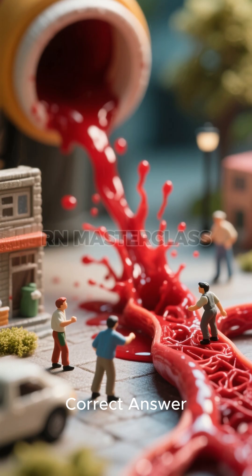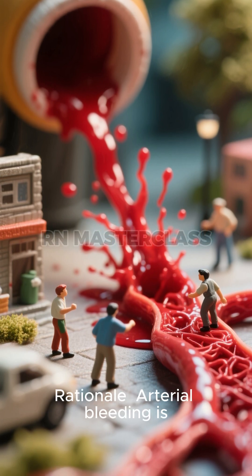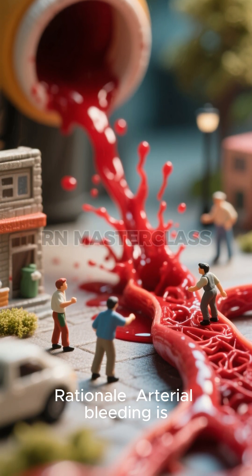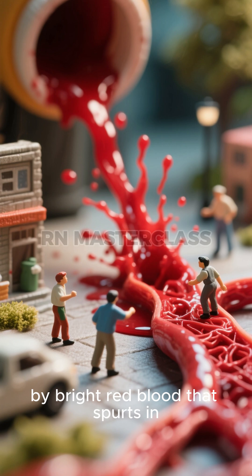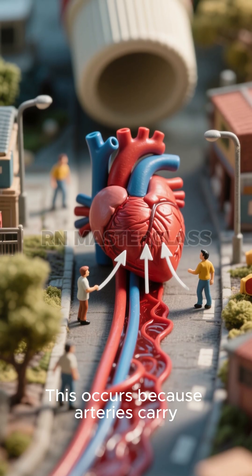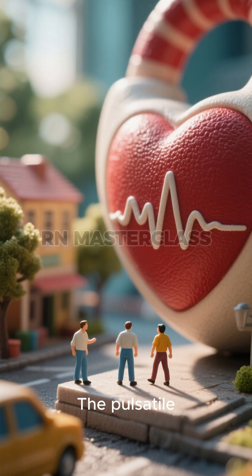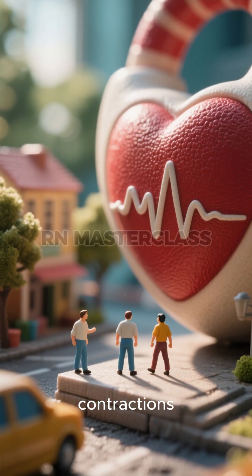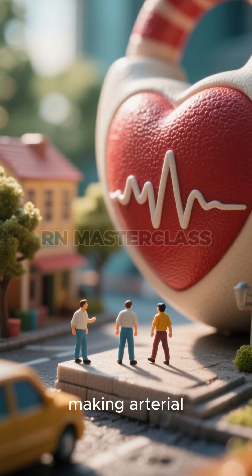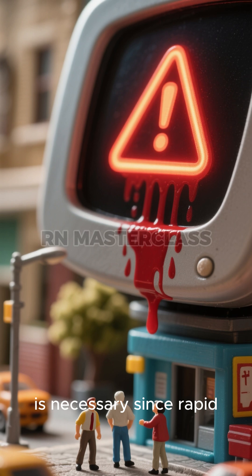Correct answer: Bright red and spurts with the heartbeat. Rationale: Arterial bleeding is characterized by bright red blood that spurts in rhythm with the patient's heartbeat. This occurs because arteries carry oxygenated blood under high pressure directly from the heart, and the pulsatile flow reflects the cardiac contractions.